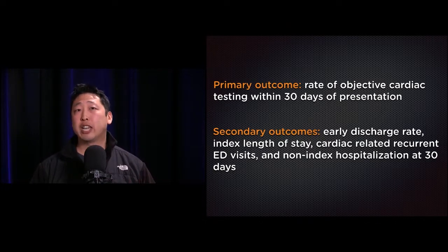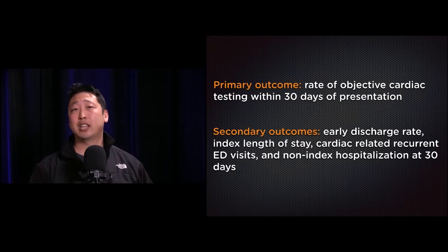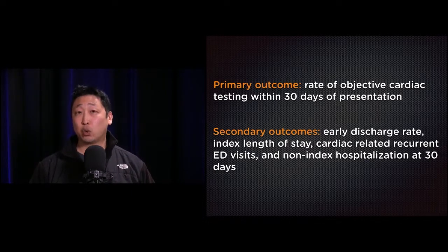The primary outcome was the rate of objective cardiac testing within 30 days of the initial ED presentation — specifically whether patients received a stress test, CT coronary angiography, or invasive coronary angiography. Secondary outcomes included early discharge rate, length of stay in the emergency department, and bounce-back rates.